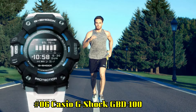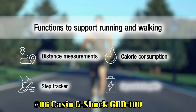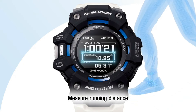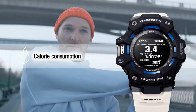Number 6: Casio G-Shock GBD100 — great piece, incredibly affordable, and just love this brand. Shock resistant with Bluetooth connectivity. Display type digital. Case diameter 49.3 mm, case thickness 17 mm, item weight 69 grams. Movement quartz, water resistant depth 200 m.